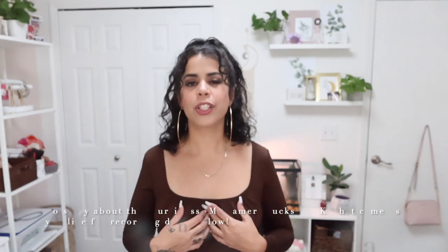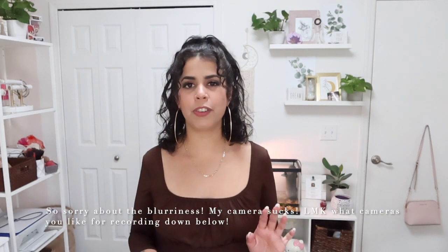Hey guys, welcome back to my channel. I have another Shein haul for you guys, so if you want to see what I got, just keep on watching. Remember if you haven't already, subscribe — I would greatly appreciate it. Like, comment, share, and all that good stuff because it really will help out my channel. So let's get started with the first outfit.